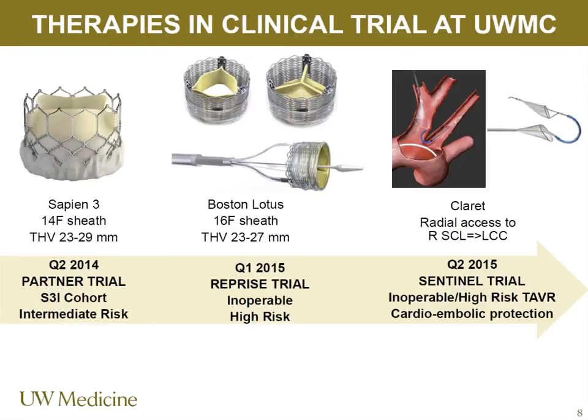Regarding sheath size: for the Medtronic Evolute R — a totally repositionable retrievable valve FDA-approved last month — it's a true 14 French sheath. The Edwards E-sheath actually dilates up to about 16 or 18 French depending on valve size. We started with 24 French systems requiring eight-millimeter arteries, forcing many patients to transapical TAVR. Now the 14 French sheath is approved for iliofemoral vessels of five millimeters, which covers almost everybody unless there's significant peripheral arterial disease or a petite patient.